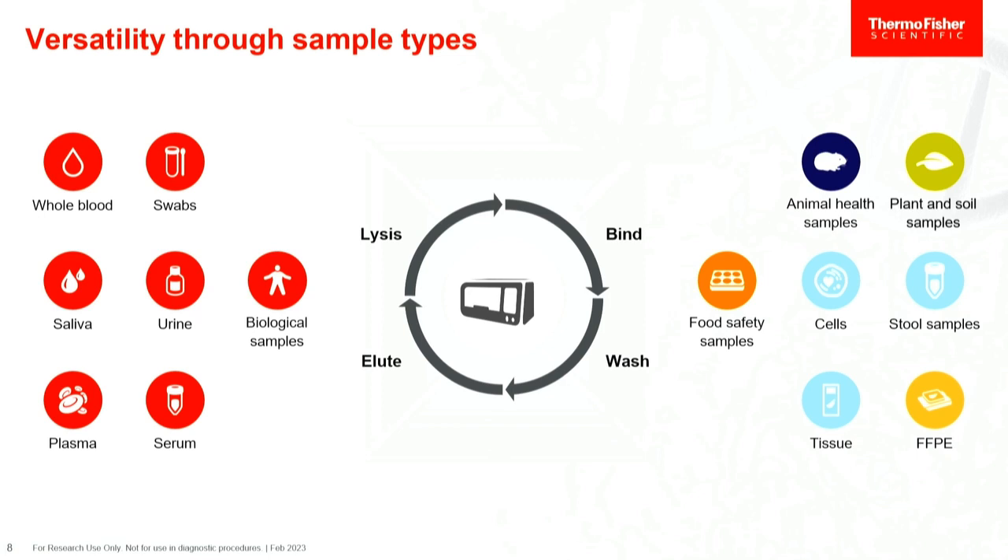For FFPE, our FFPE kit is great because you no longer have to split your sample — you can actually get both DNA and RNA off the same sample sequentially, so you're not losing half your sample right off the bat, which is important since FFPE can be pretty precious. In food safety, we test for pathogens, and in animal health for farming, Kingfishers can isolate samples for genotyping. In agriculture, you might do plant or soil analysis — genotyping, or analyzing what pathogens are in the soil to determine what pesticides to use more efficiently.